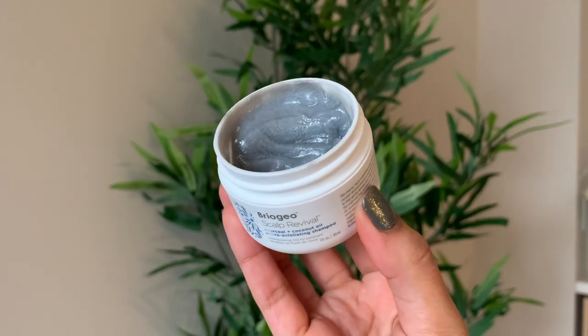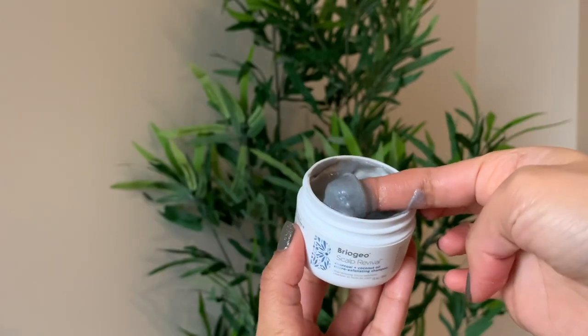The shampoo is a Scalp Revival shampoo with charcoal and coconut oil with micro-exfoliating beads. I personally don't think it's the best to exfoliate my scalp, especially if I'm washing my hair every two days. However, if you have a very oily scalp, this would be a great product because it literally exfoliates the scalp and cleanses your hair right from the roots.